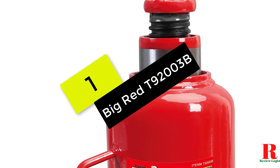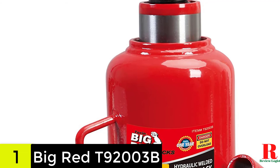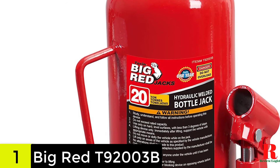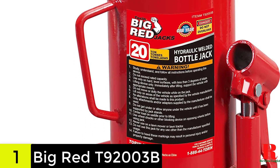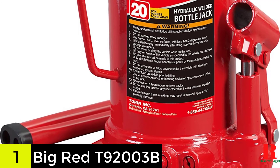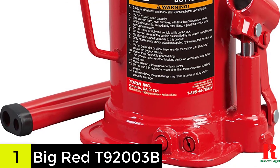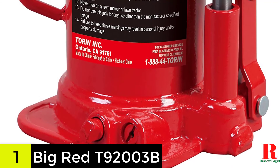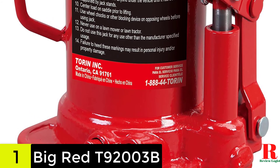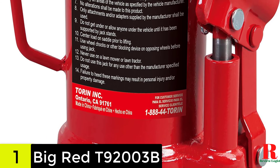And finally at number 1 on our list, we have the Big Red T92003B Torrin Hydraulic Welded Bottle Jack. Hydraulic bottle jacks have the benefit of being more stable and capable of lifting heavier loads. If you prefer bottle jacks of this type, the 20-ton Big Red T92003B should suffice. The jack has a lift range of 9.5 to 17.75 inches, so you'll have plenty of room to work on your car, whether you're changing a tire or mending anything below it. The jack includes an adjustable screw top extension for increased versatility, allowing you to use it on various vehicles and many other applications.